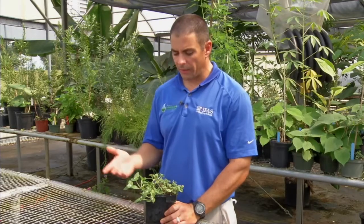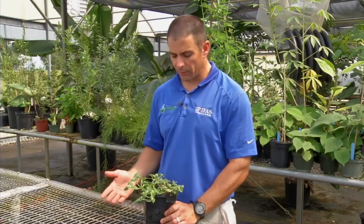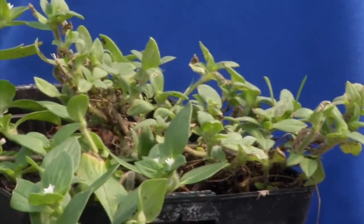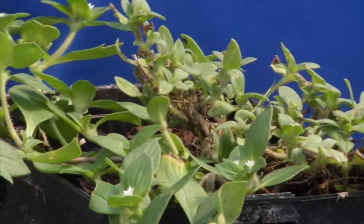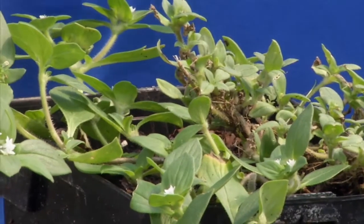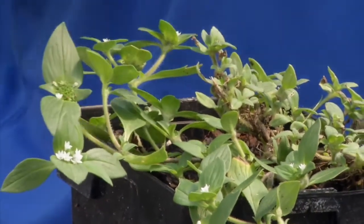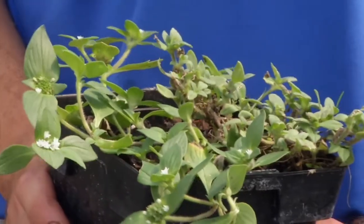Florida pusley and a lot of the other pusley species that we can have in Florida have very deep tap roots. That's one of the reasons that they can be difficult to control. We can almost completely control the top, but we might not get a herbicide that is translocated down to where we get really complete control of it.